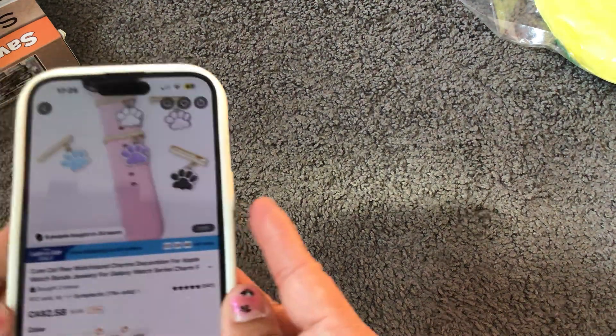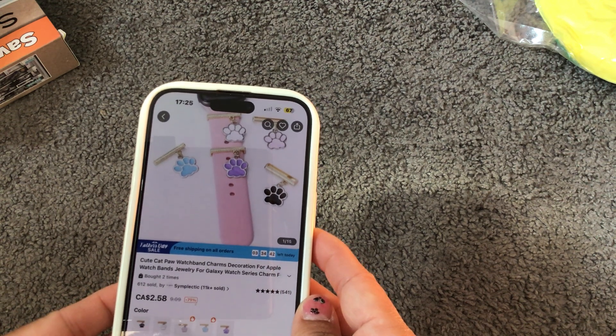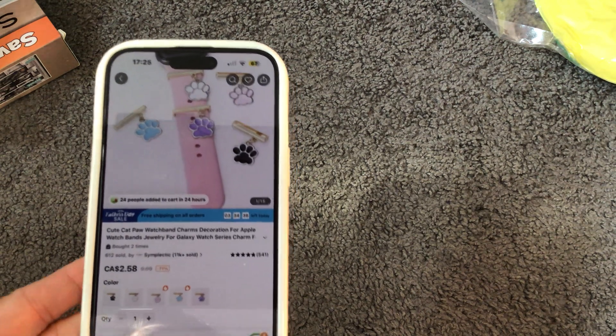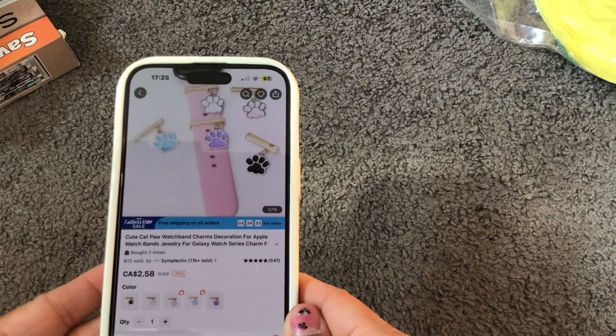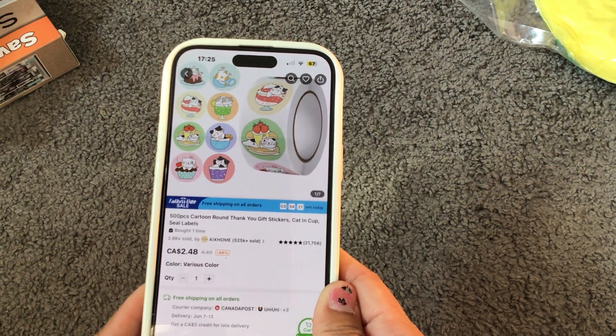I'm happy with that purchase. I also got these cat charms — a pink one and a black one — at $2.58 each, for my watch. I also got these cat stickers: 500 pieces for $2.48.